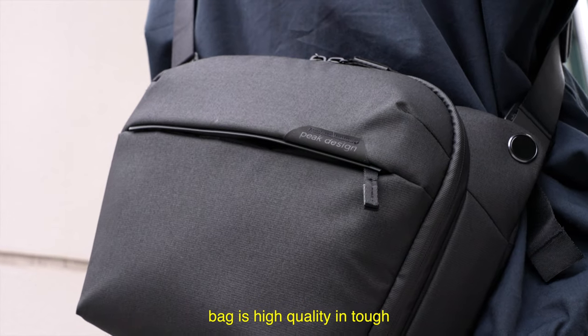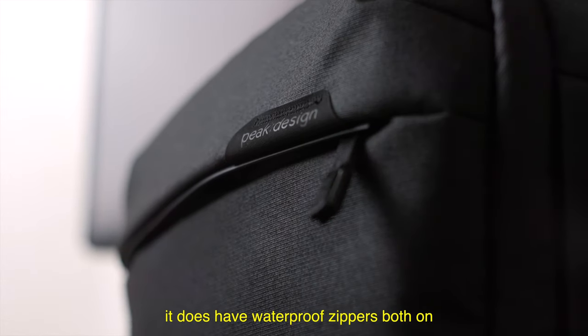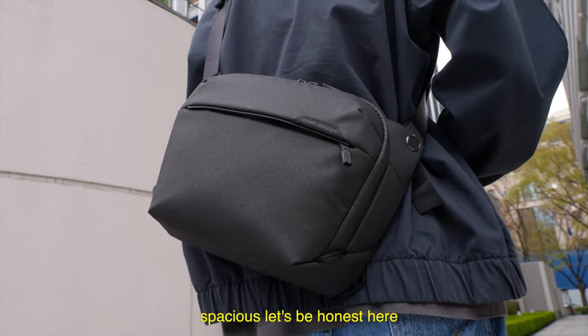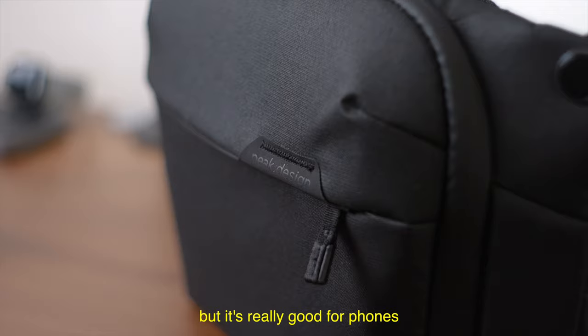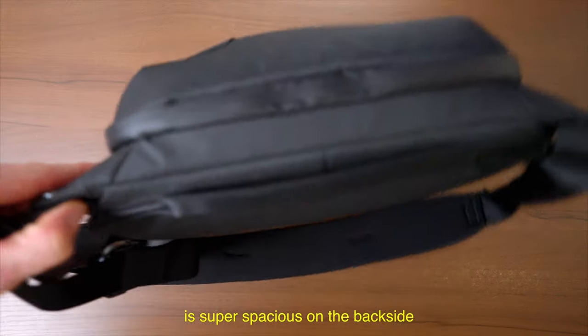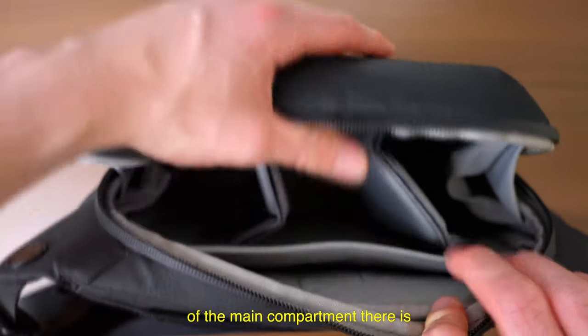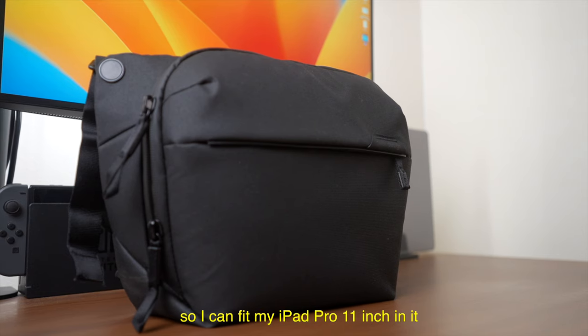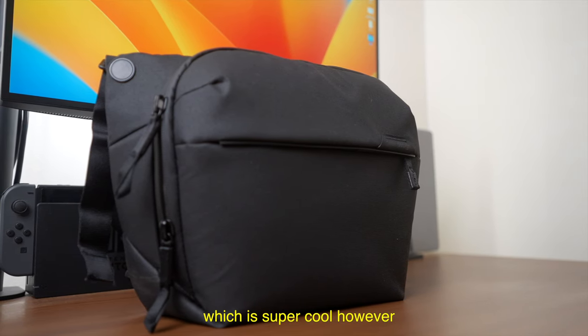Not only is this bag high quality and tough, it does have waterproof zippers both on the front and the top compartments. The front compartment is not that spacious — let's be honest — but it's really good for phones and my wallet. The main compartment is super spacious. On the backside of the main compartment, there's a sleeve that you can fit a tablet up to 11 inches, so I can fit my iPad Pro 11-inch in it, which is super cool.